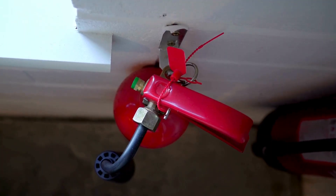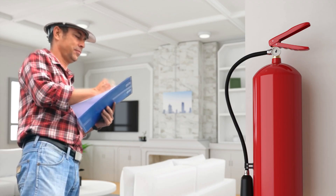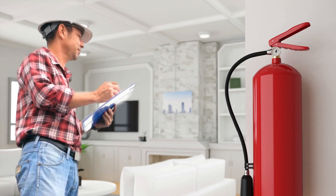Extinguishers should be kept away from potential fire sources and close to an exit. They also should be properly mounted, inspected monthly, and serviced annually.